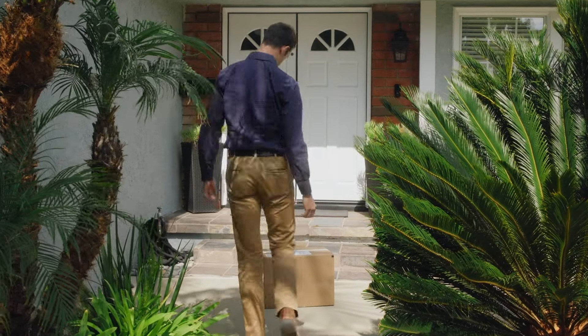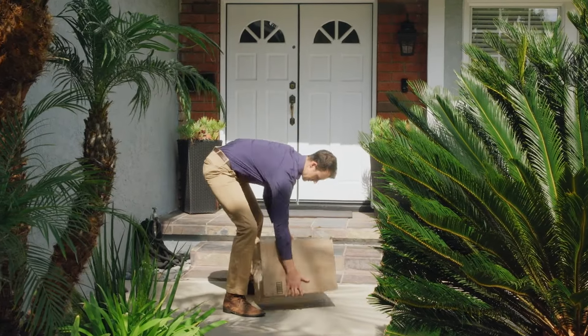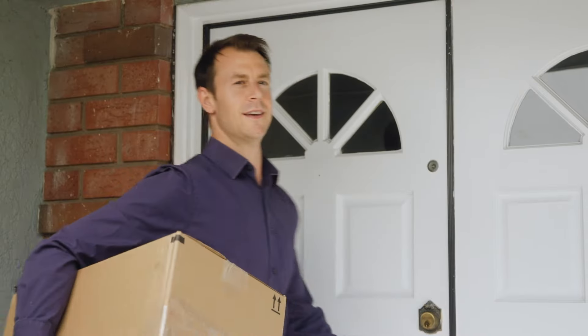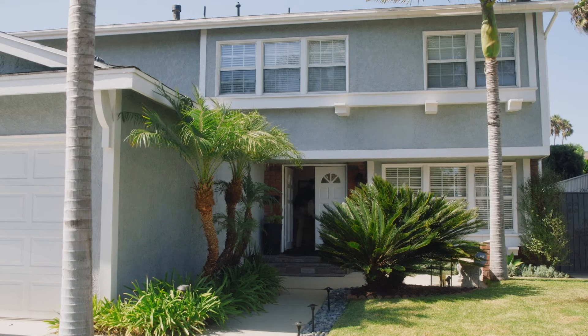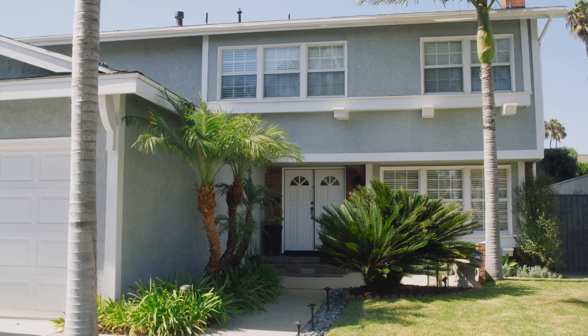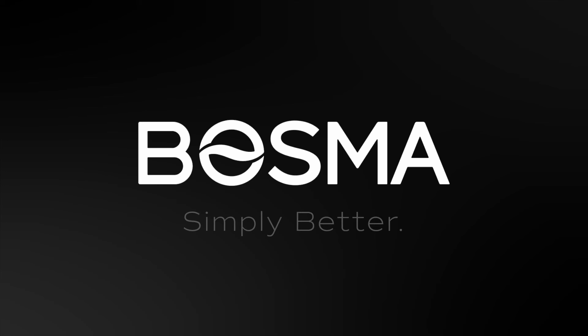Other smart doorbells can detect theft, but only the Bozma Sentry can actively prevent it. You hear that? That's the sound of peace of mind. Bozma. Simply better.